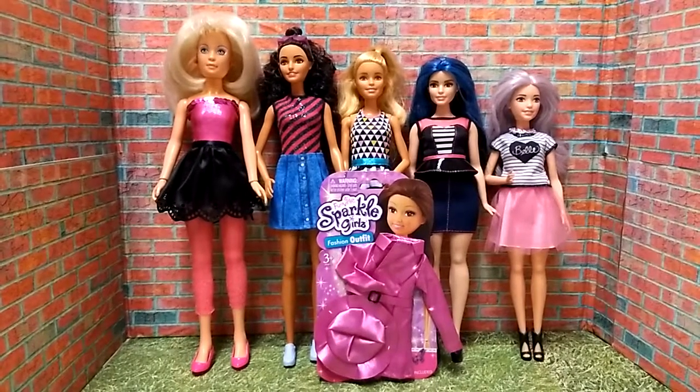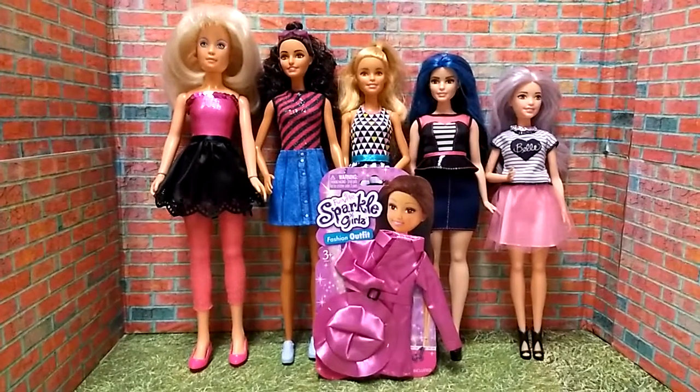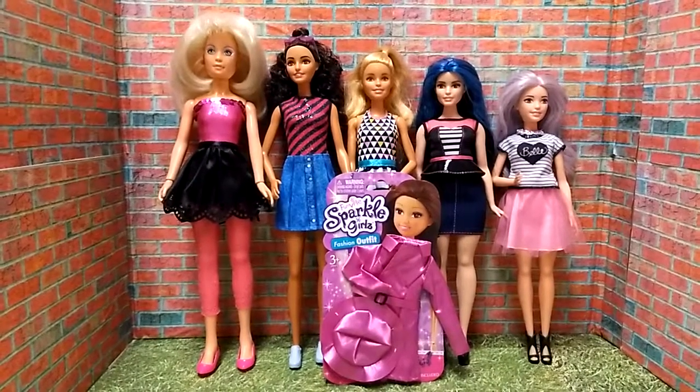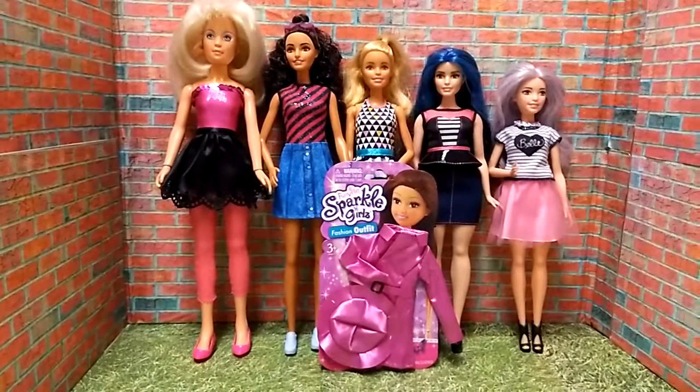Hi everyone, how are you doing tonight? It's Fashion Friday! I hope you all had a wonderful Thanksgiving — I know I did. I drove out some Reese's, a tradition I've had since I was very young.